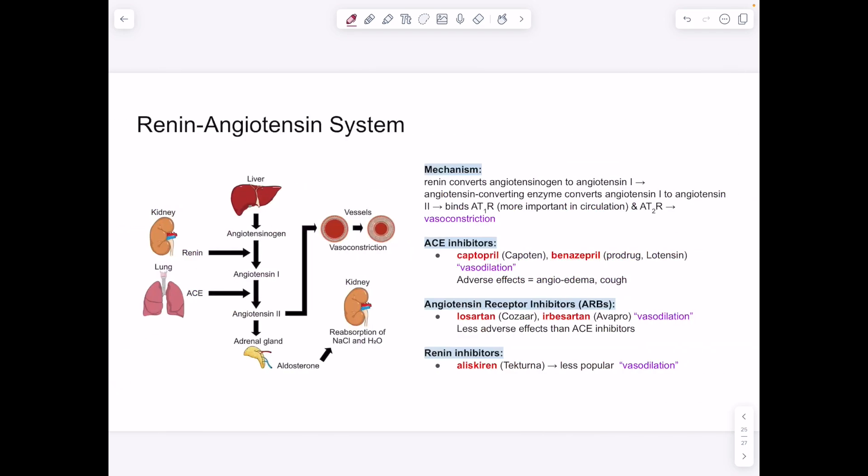The renin-angiotensin system causes vasoconstriction, giving us further targets. ACE inhibitors captopril and benazepril inhibit angiotensin-converting enzyme, preventing angiotensin II formation and causing vasodilation. Angiotensin receptor blockers (ARBs) — losartan and irbesartan — block angiotensin II receptors, also causing vasodilation, and are used for chronic heart failure. Renin inhibitors like aliskiren provide another point of intervention with vasodilation.